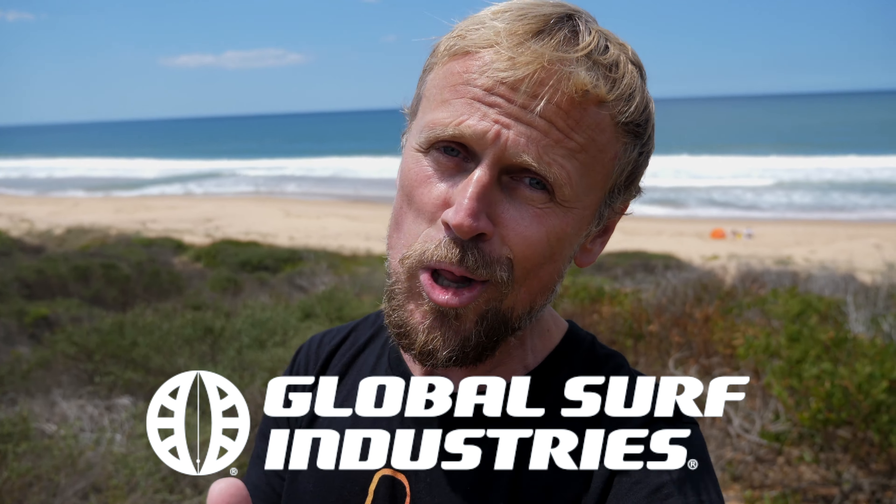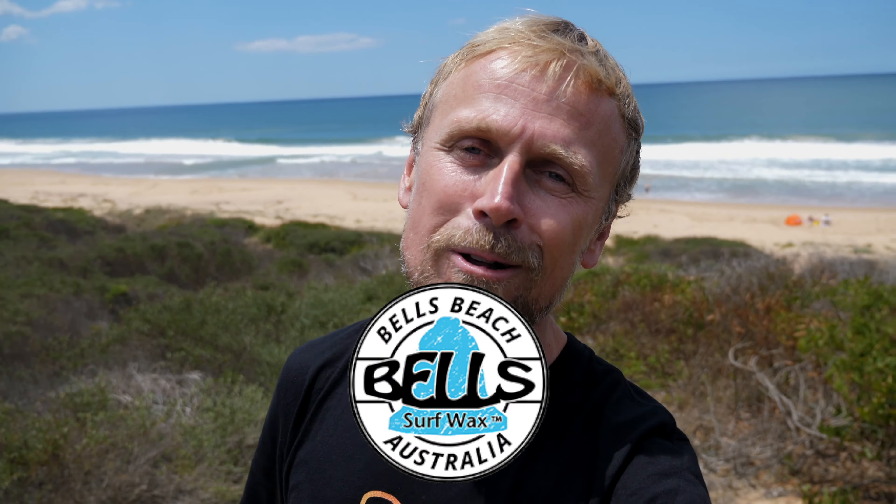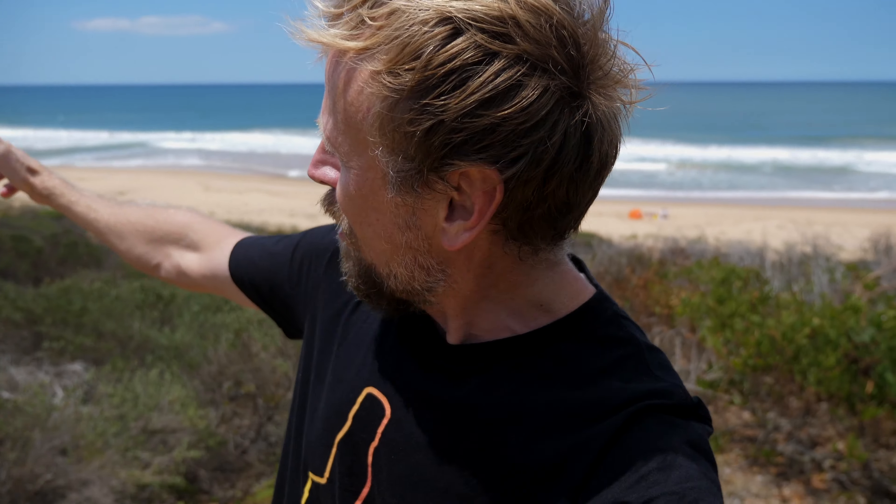I'm still riding the 7S Superfish version 4 from Global Surf Industries — thank you Global Surf Industries. I'm still waxing it up with Bell Surf Wax — thank you Bell Surf Wax. I'm not gonna be using the Arzen wetsuits — thank you Arzen — because it's summer, I'm just gonna wear boardies. It's summer here in Australia. So if you like the idea of seeing me trying to cut it with the boys and the girls on the northern point of Kalbara Beach, come back daily for a wave a day, summer edition 2020.